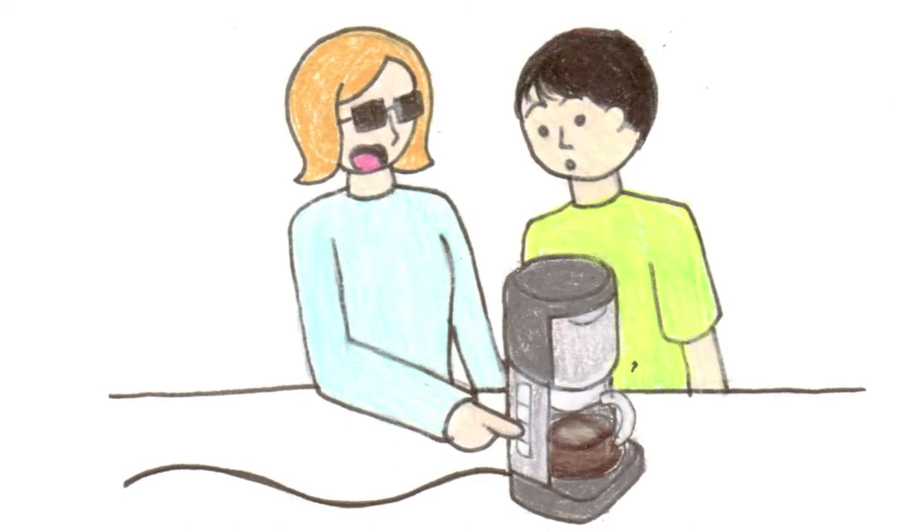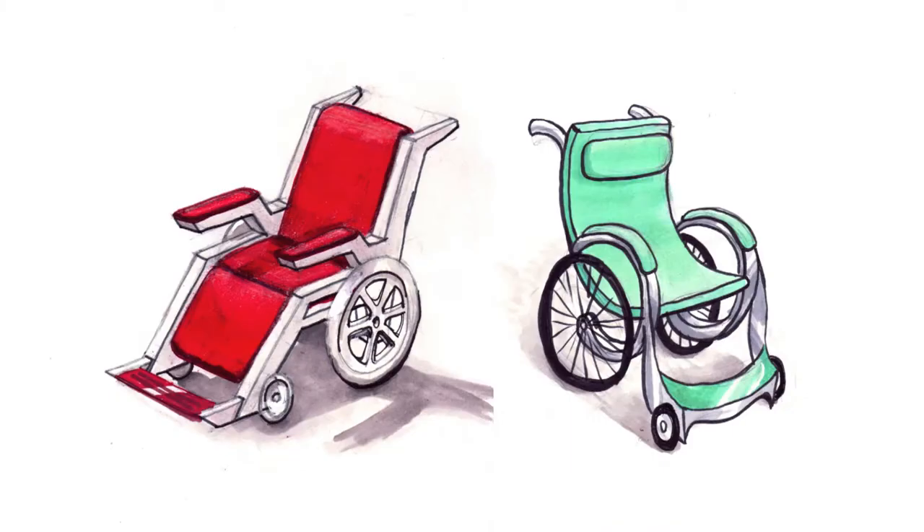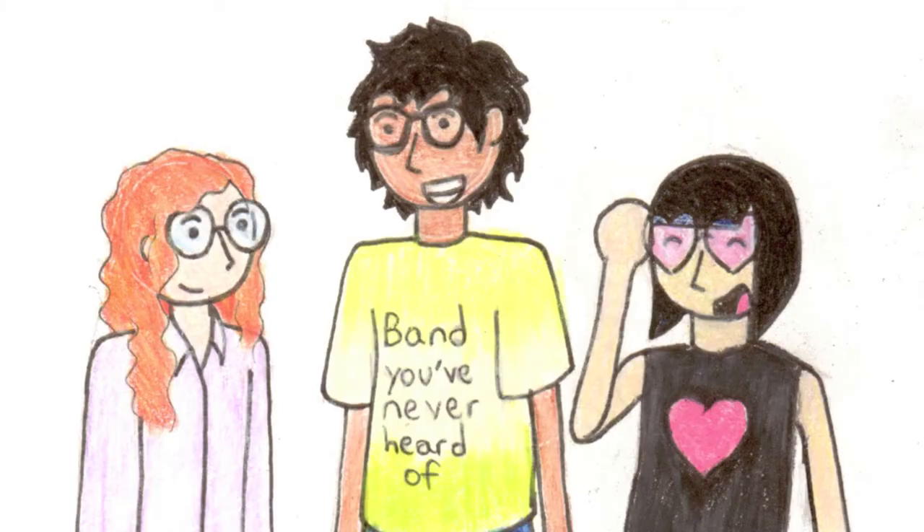Make a product intuitive enough to be used by someone with blindness, and sighted users will find it equally user-friendly. Design a wheelchair so sleek, people who can walk will want a version without wheels for their living room. They already have people who don't need glasses wearing them as a fashion statement.